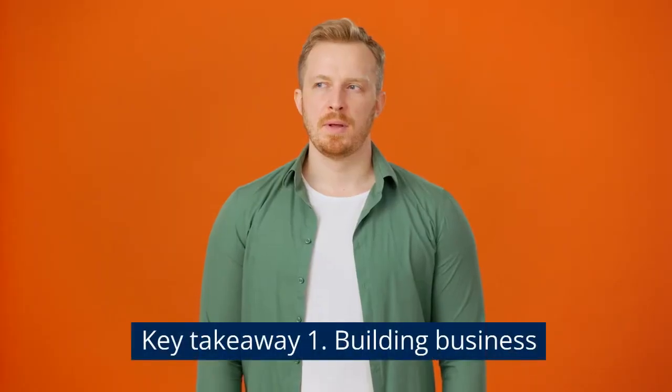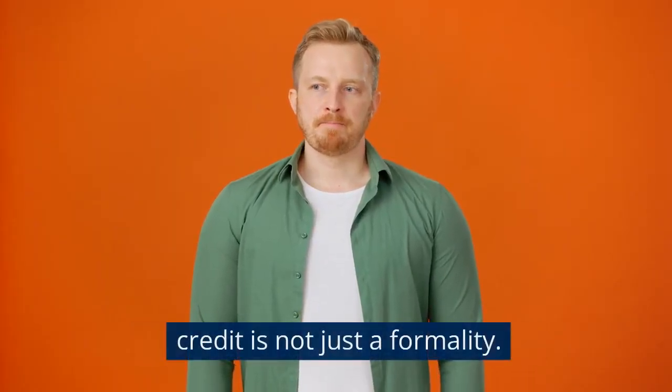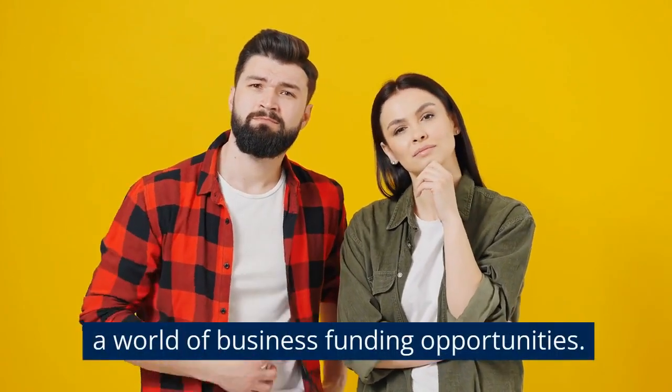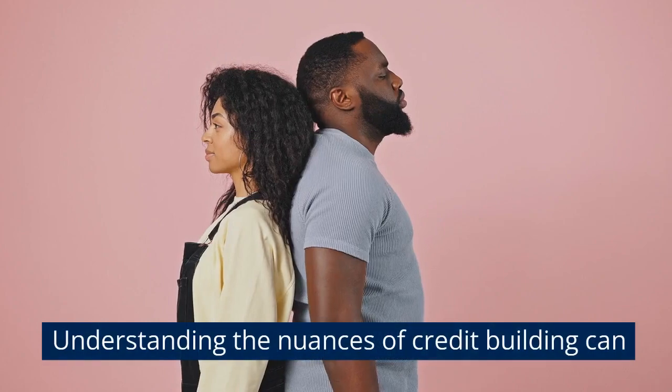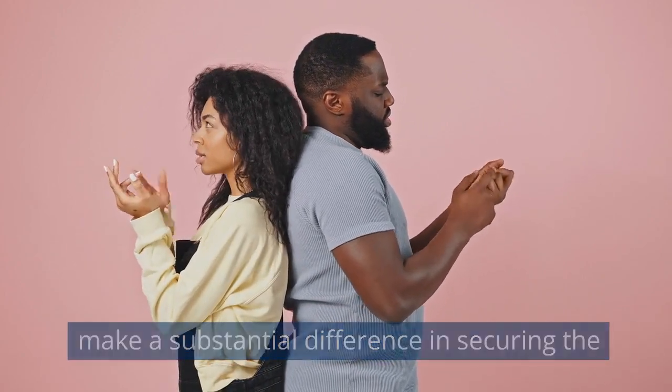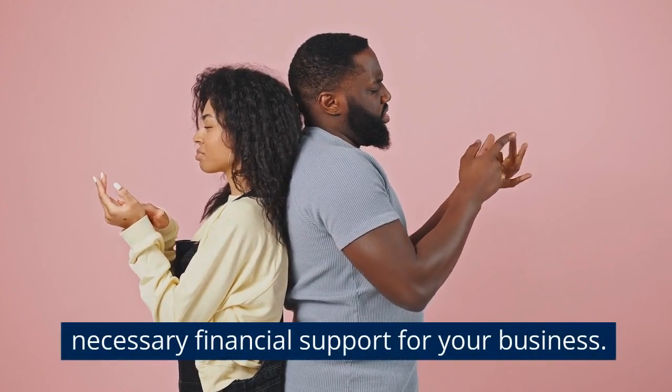Key takeaway one: building business credit is not just a formality — it's a strategic move to unlock a world of business funding opportunities. Understanding the nuances of credit building can make a substantial difference in securing the necessary financial support for your business.